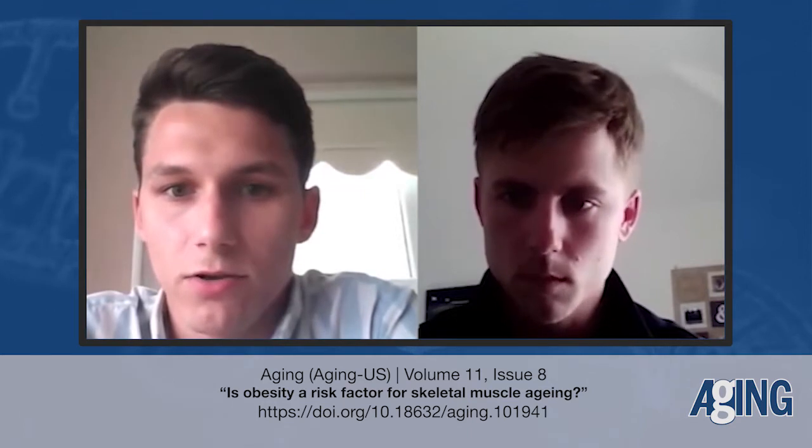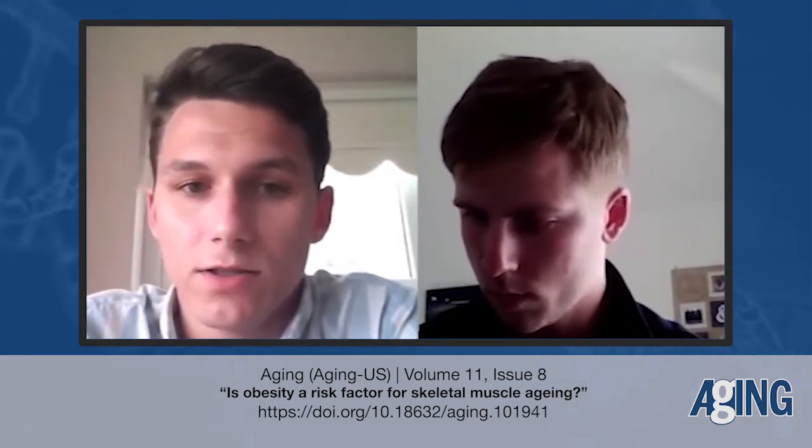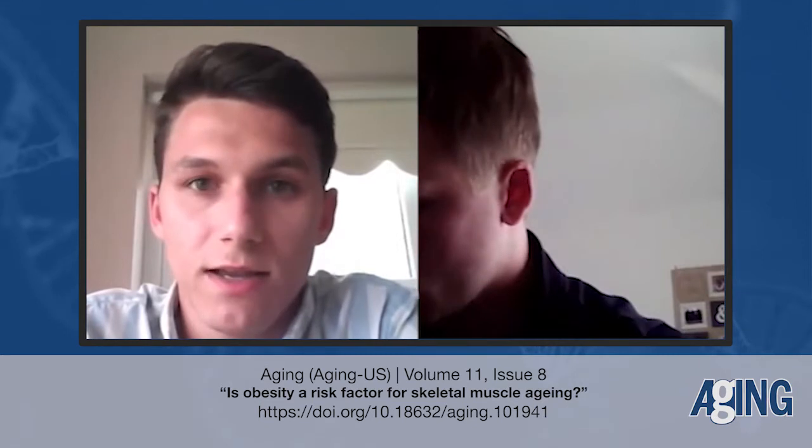My name is Dr. Cameron Hill and I'm a post-doctoral research associate at King's College London in the lab of Malcolm Irving. I am the corresponding author for an editorial published in Aging entitled 'Is Obesity a Risk Factor for Skeletal Muscle Aging,' which is the topic of this conversation. I use X-ray diffraction techniques to understand how skeletal muscles are regulated in terms of muscle contractions, with applications to obesity and aging.